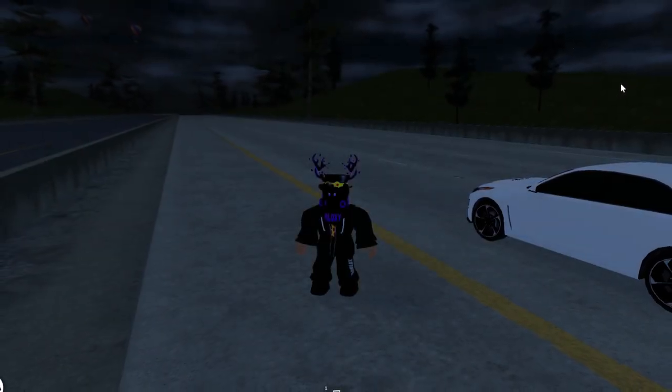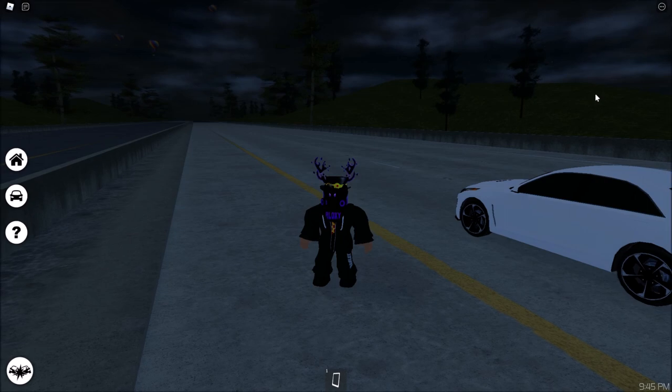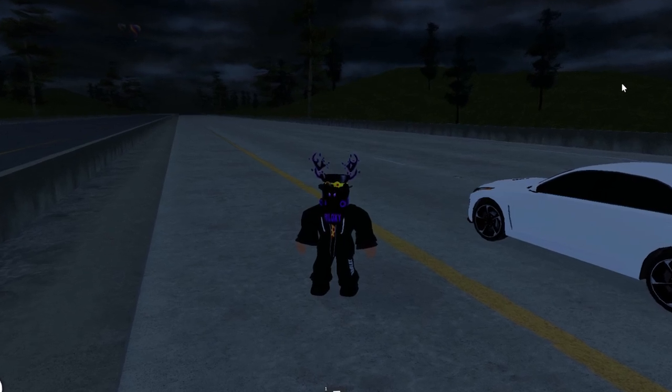Hey guys, my name is Mike and welcome back to the Roblox video. We're in Pacifico 2 and they released a new update — they added nine new vehicles. All the cars in this video are in Car Collection Series 3, so let's just get right into it.